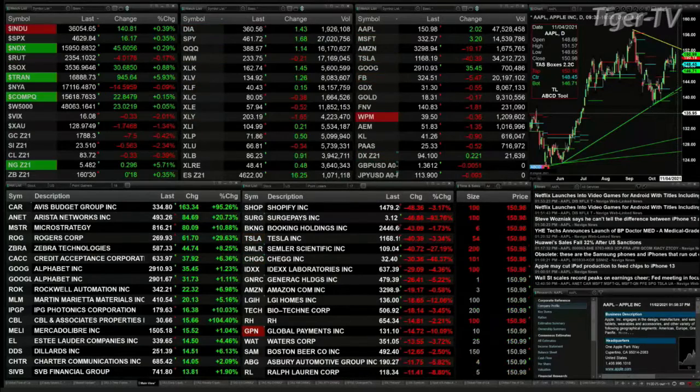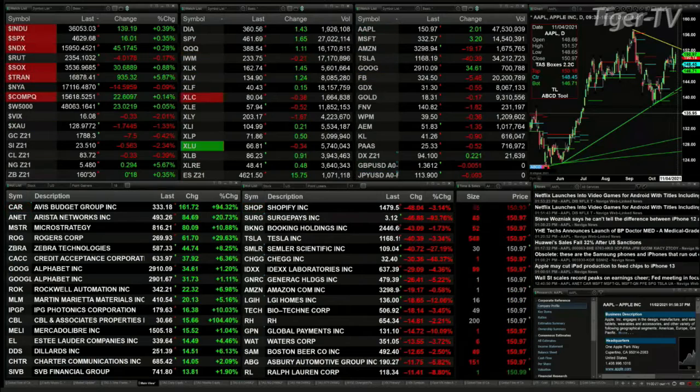Good afternoon, folks. This is Steve Rhodes coming to you live from the shores of Delray Beach, Florida. This is your 2 p.m. update, and currently we've got a bit of a mixed bag out here. The Dow is trading higher by 141, the S&P higher by 16, the Nasdaq higher by 45.